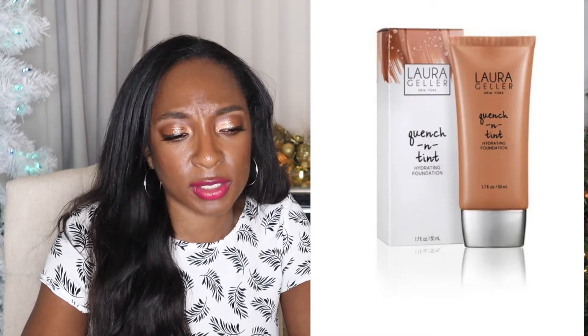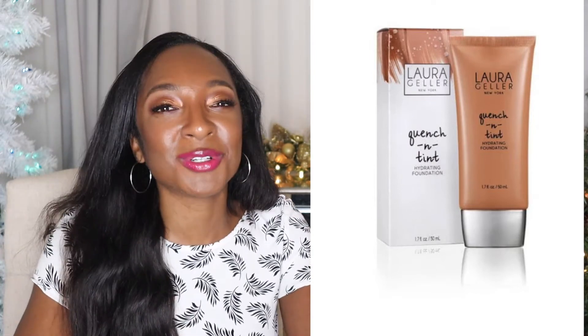Laura Geller — did you guys know you could pick up Laura Geller at walmart.com? They have a water-based hydrating foundation which I've never tried for $34. That's an option. I'm not even sure if Laura Geller is sold at Ulta.